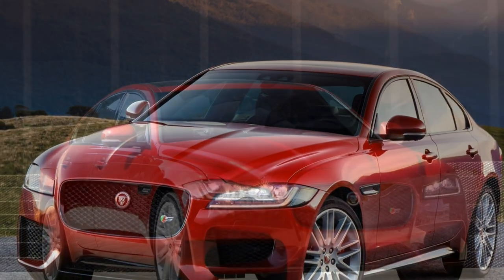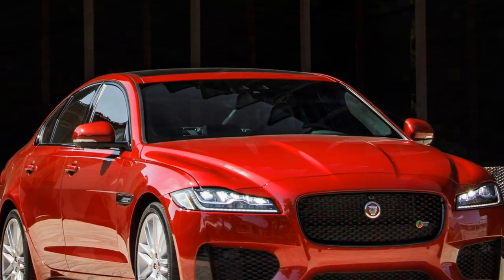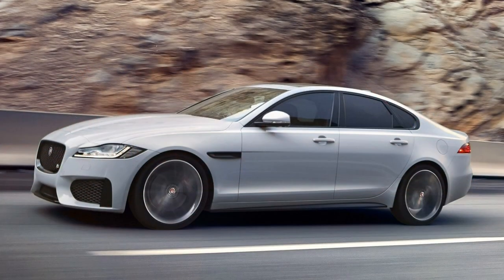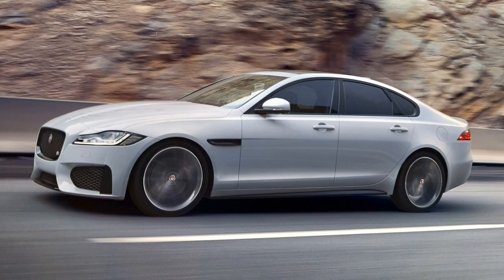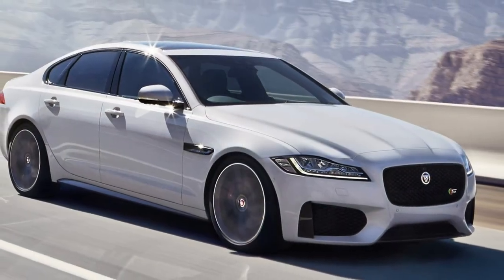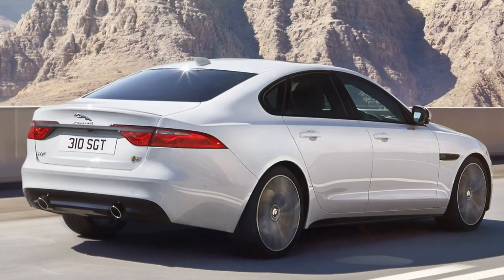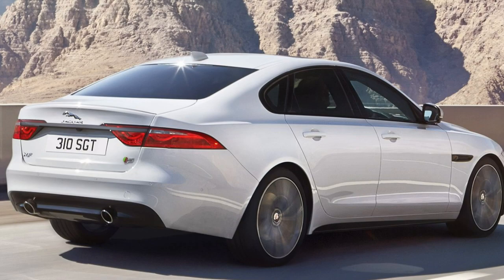As standard on all Portfolio and S specification models — optional on the others — there is a 40/20/40 split rear seat back, allowing longer, more awkward loads to be carried with ease. An electric boot lid is available as standard or optional depending on the trim, the same for keyless entry, although all XFs are started at the push of a button.